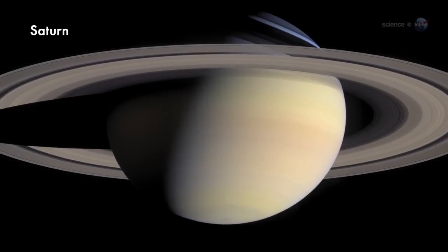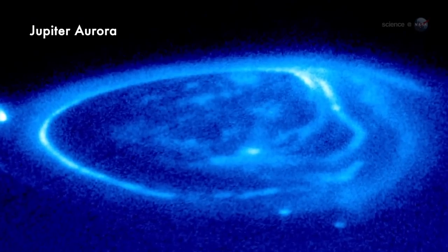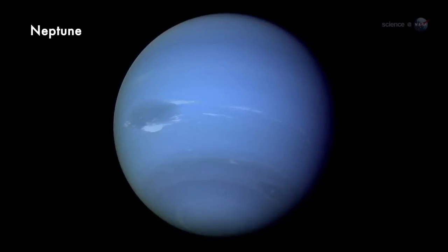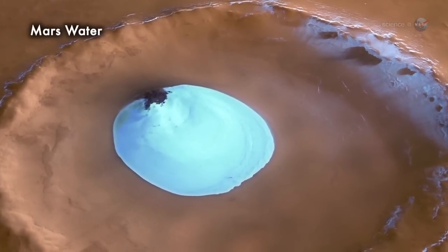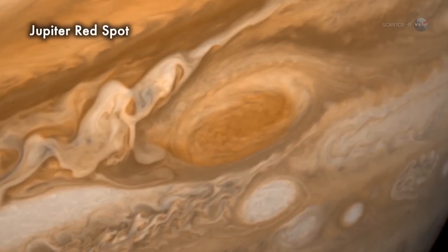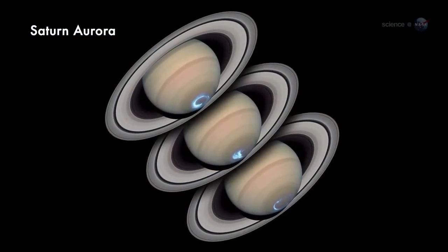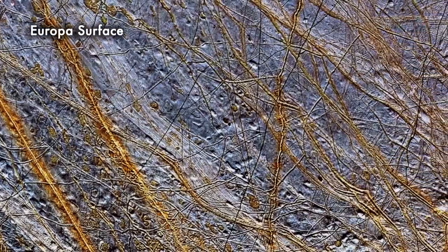The solar system is a beautiful place filled with wonders that NASA space probes are only beginning to discover. There's a tendency, though, for people to become indifferent. Every year, Hubble, Cassini, Messenger, and other spacecraft beam back gigabytes of jaw-dropping images. After a while, you just don't have any more gasps left in you.